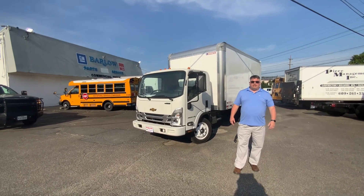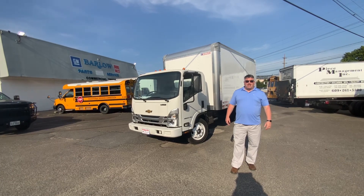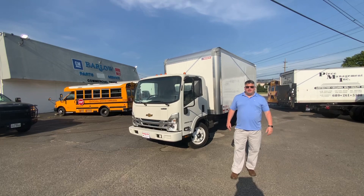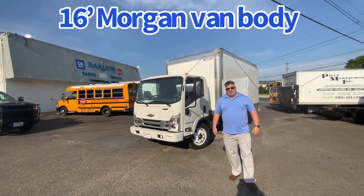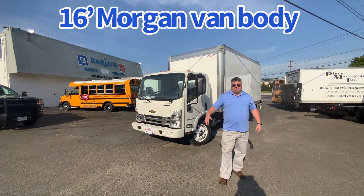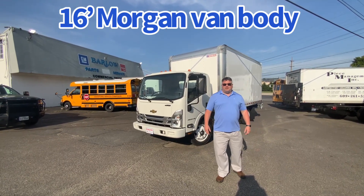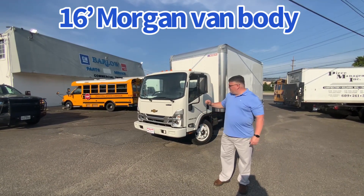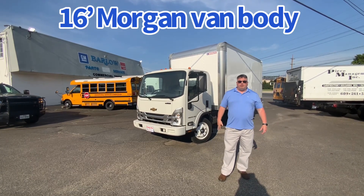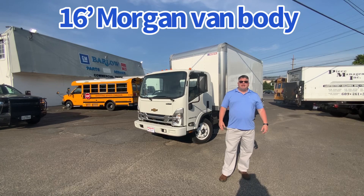We are a medium-duty, light medium-duty commercial one-stop shop for all your needs. The weather's heating up, and so are the deals here at Barlow. We have inventory and we're ready to sell it to you. We ship trucks all over the country — regionally at no charge. We have over 100 trucks in stock. Take a look at our inventory at BarlowWorkTrucks.com and give us a call.